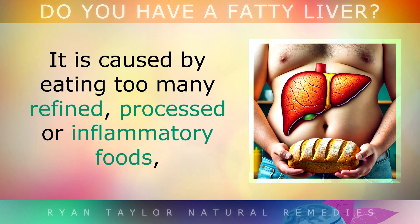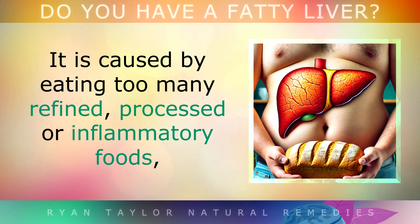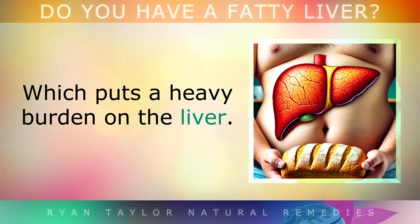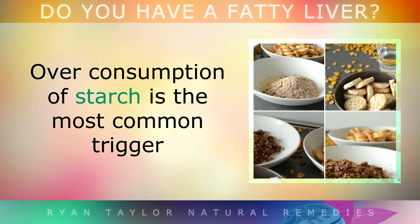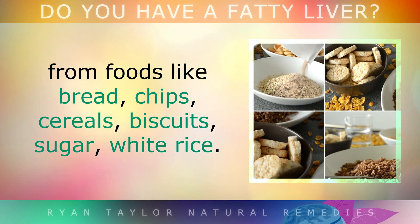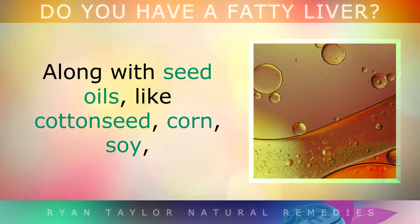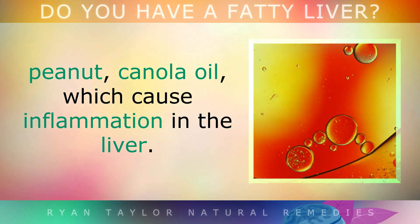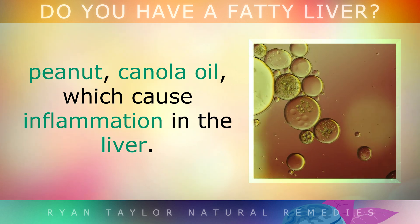Liver disease is generally caused by eating too many refined, processed or inflammatory foods, which puts a very heavy burden on the liver. Over consumption of starch is the most common trigger, from foods like bread, chips, cereals, biscuits, sugar and white rice. Along with seed oils like cottonseed, corn, soy, peanut, canola and margarine, which all cause inflammation in the liver.